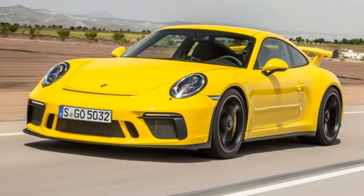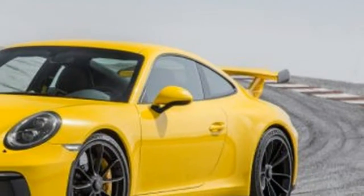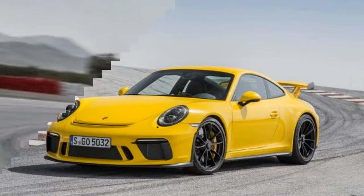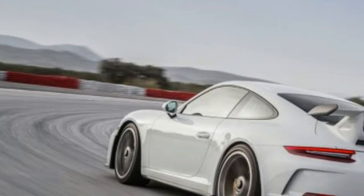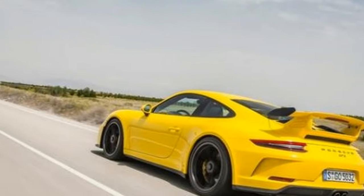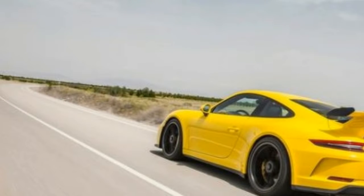Hi, I am George from Max Automotive. Before we start, don't forget to subscribe to our channel. Let's talk about the 2018 Porsche 911 GT3 first drive.